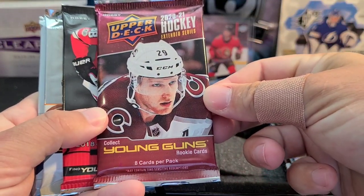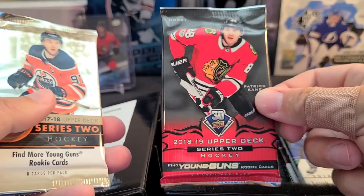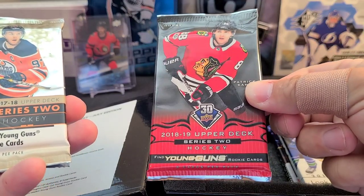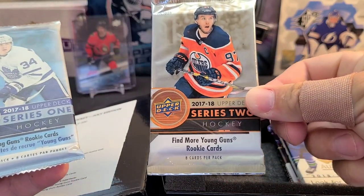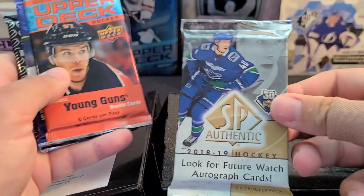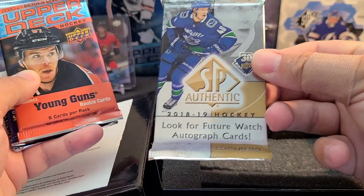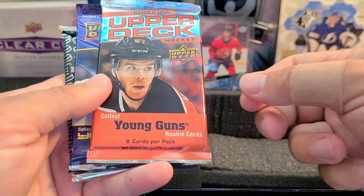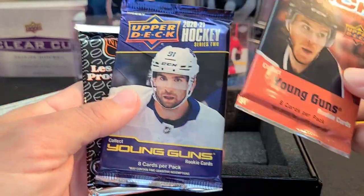Starting off with the new release, we've got 2021 Upper Deck Extended Series. We've also got 18-19 Series 2 hobby pack, 17-18 Series 2 hockey, 17-18 Series 1, and SP Authentic 18-19 — looking for some Future Watch autographs. That's a great year with Pettersson, Brady Tkachuk, and Svechnikov. We've also got 2021 Series 1 and 2021 Series 2, both hobby and Pro Set.